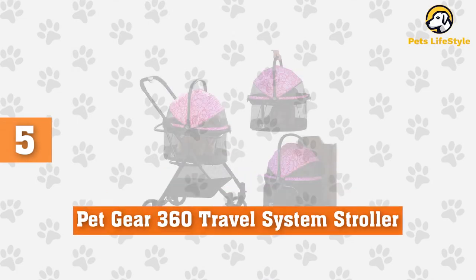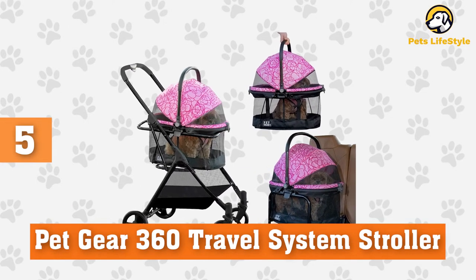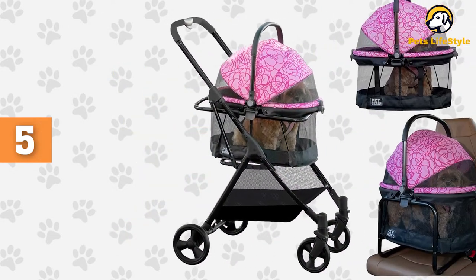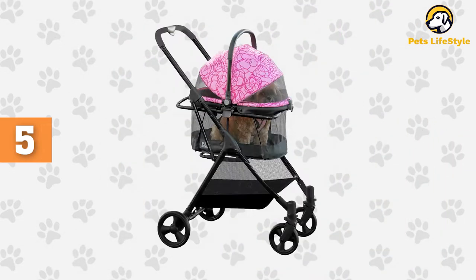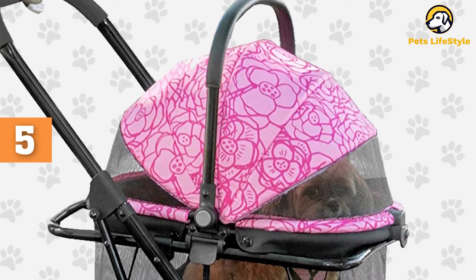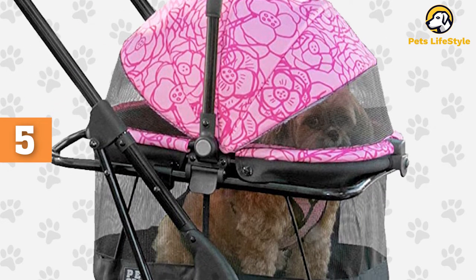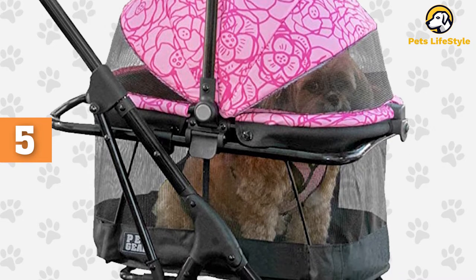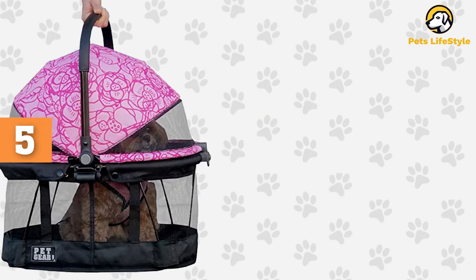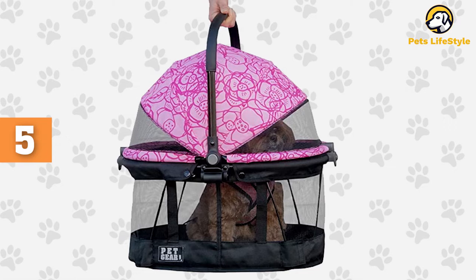Number 5: Petgear 360 Travel System Stroller. The Petgear View 360 Cat Carrier came out as a great pick for the best overall cat carrier. This 3-in-1 system can be converted between a stroller, carrier, and car booster seat. The washable fleece interior cushion keeps your cat comfortable and secure. Mesh windows all the way around regulate temperature and allow you to check on your fur baby. The carrier and frames are lightweight and include a tether that can be clipped onto their harness for added security while traveling.